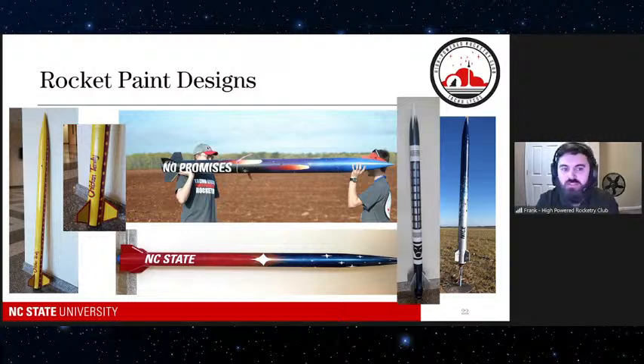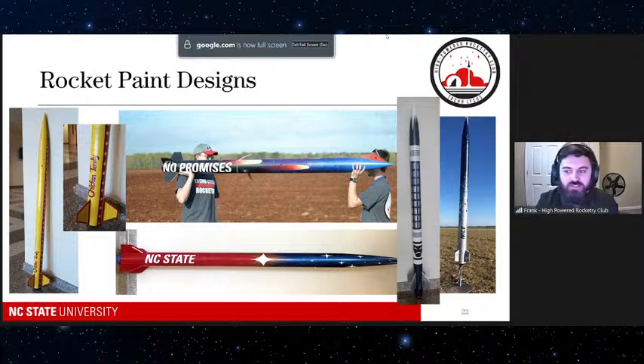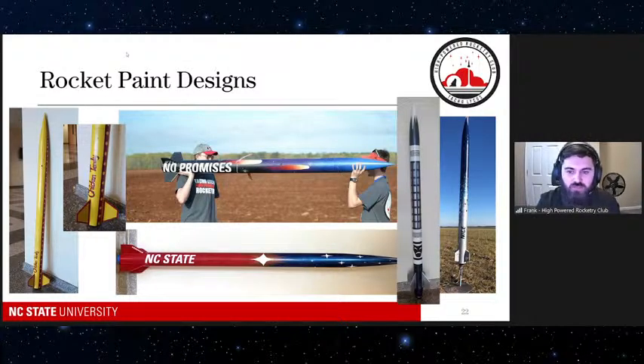Safety is our number one concern, but our second biggest concern is how cool the rocket looks. Here are a few of our designs from over the years: on the left, everyone's favorite fried chicken restaurant around here — Bojangles; on the bottom, a generic NC State one; the second from the right is this year's rocket, done by one of our team members over winter break. Not pictured is a rocket we dedicated to our local cookout that got an 81.5 health rating — so that rocket is named 81.5. We try to have fun with it and decide as a club what it should look like and what we want to name it.